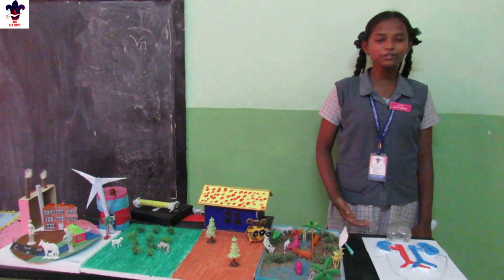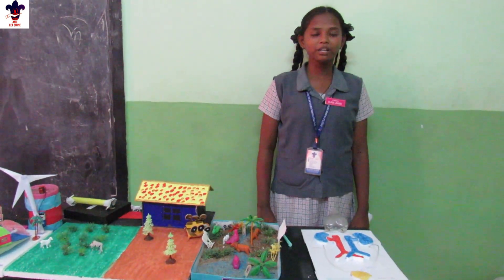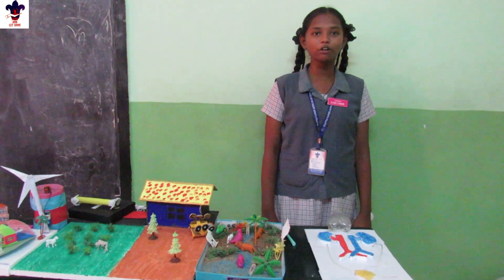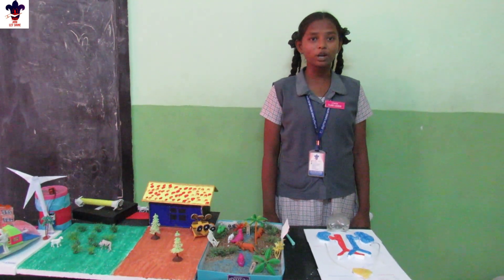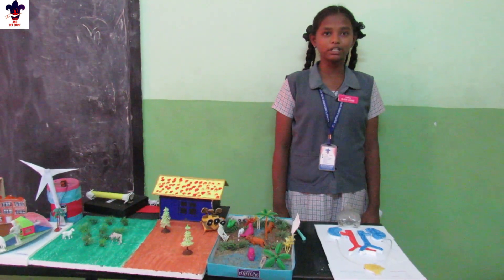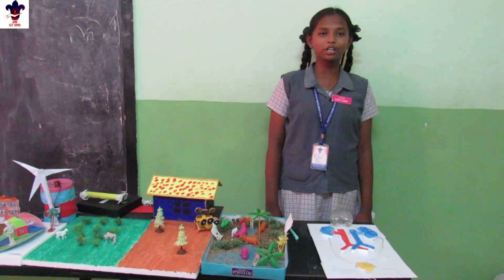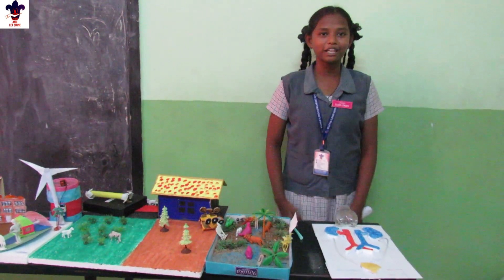Good morning. I am going to talk about kidneys. The kidney helps in excretion. Some interesting facts about the kidney: the kidneys contain a total of about 2 billion nephrons. The kidney filters about 180 liters of fluid per day. The kidney balances body fluid. A human can live with just one kidney. To keep your kidney healthy and strong, drink more water. Thank you.